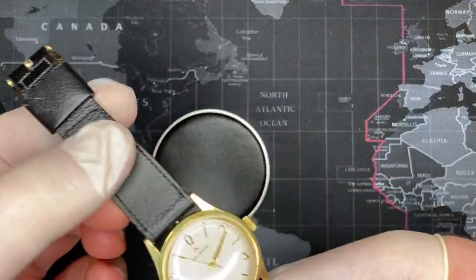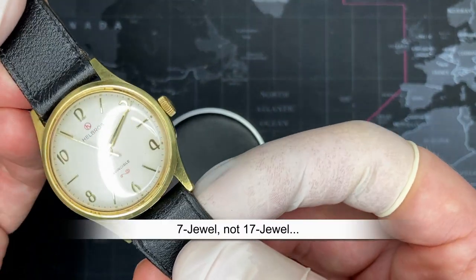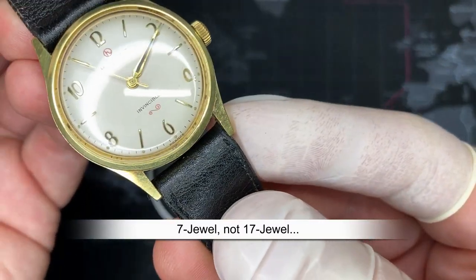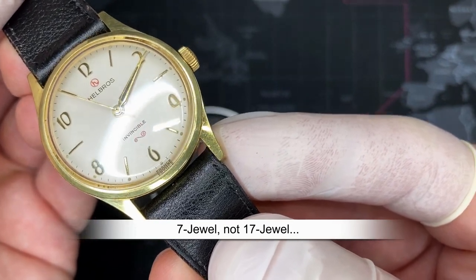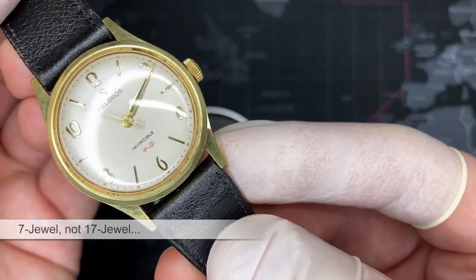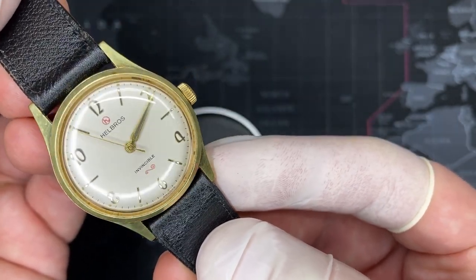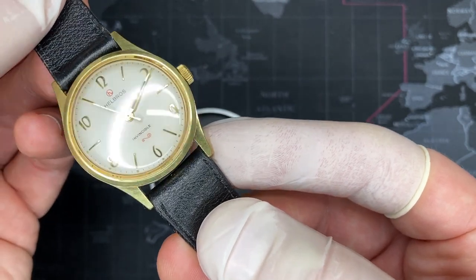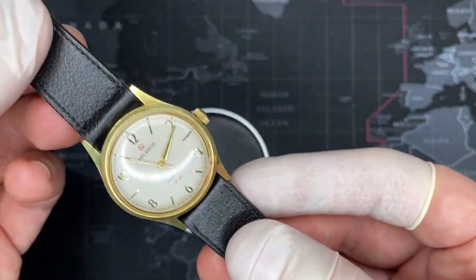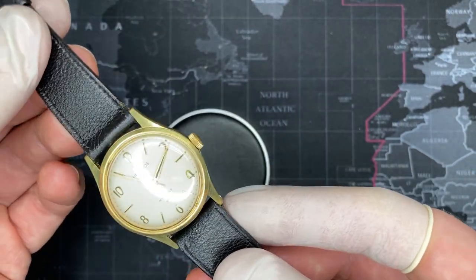This is a watch that I got that was a complete mess when I got it. It's a 17 jewel and it has a French movement. I don't know if you can just make it out, but at the very bottom you can see it says France. This is a Swiss brand but it's a French movement. Sometimes Helbrus — I've had a couple that have Swiss movements, some have German movements. This one is a French movement, and I will go into a little bit more detail on that.